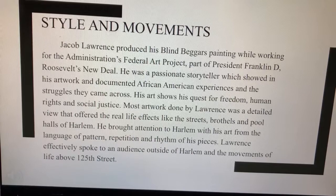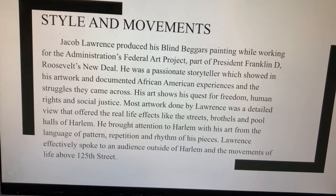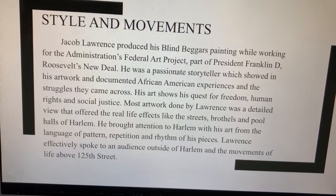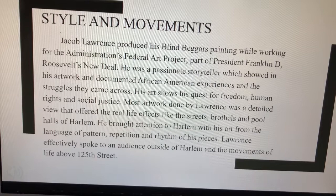Styles and Movements. Jacob Lawrence produced his Blind Beggars painting while working for the administration's Federal Art Project, part of President Franklin D. Roosevelt's New Deal. He was a passionate storyteller, which showed in his artwork, and he documented African-American experiences and the struggles they came across. His art shows his quest for freedom, human rights, and social justice.